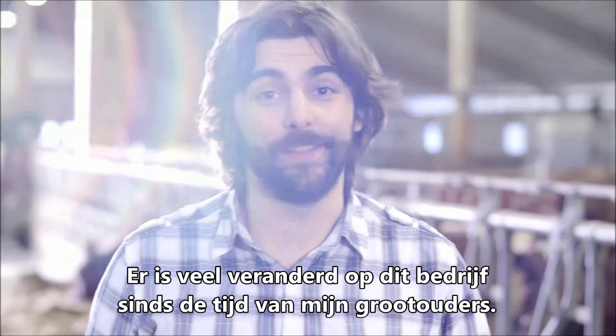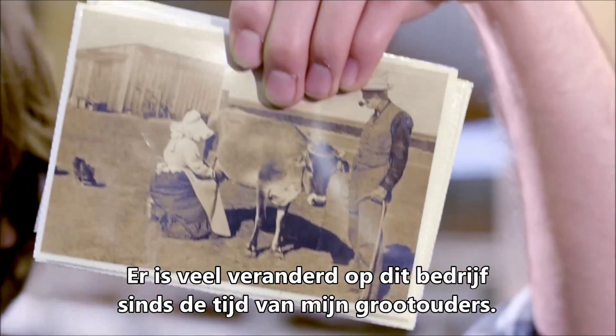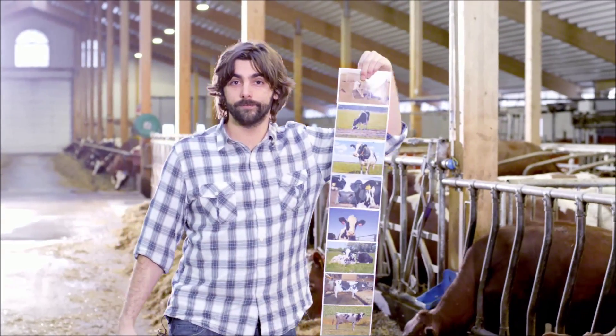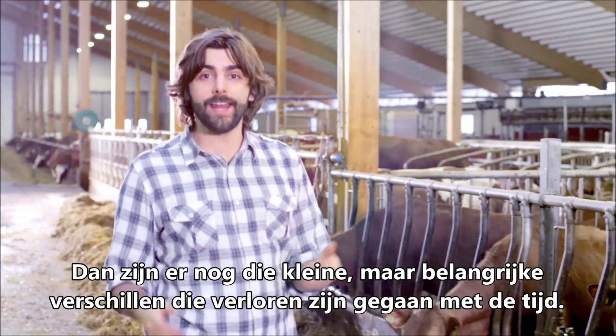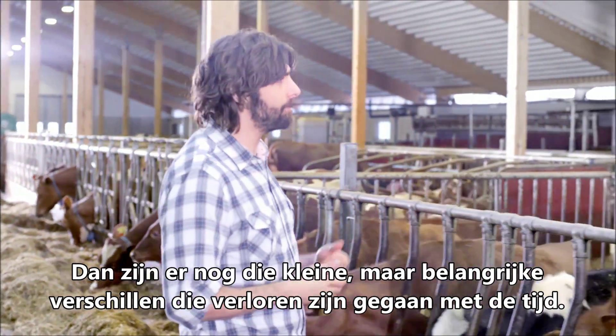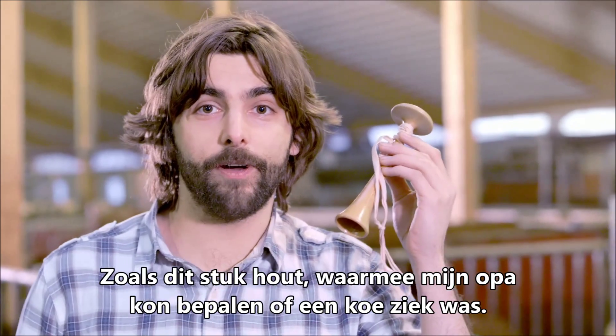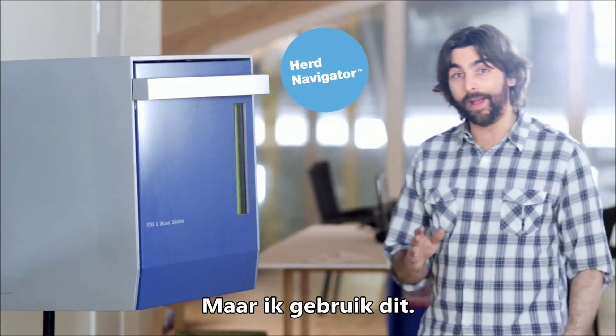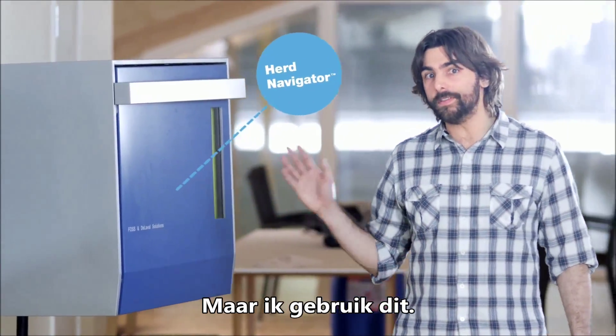A lot of things have changed on this farm since the time of my grandparents. The biggest difference is that I have more cows. And then you have those small yet important differences that have been forgotten through time — like this piece of wood my grandfather used to decide if a cow was sick. Where I, on the other hand, use this.